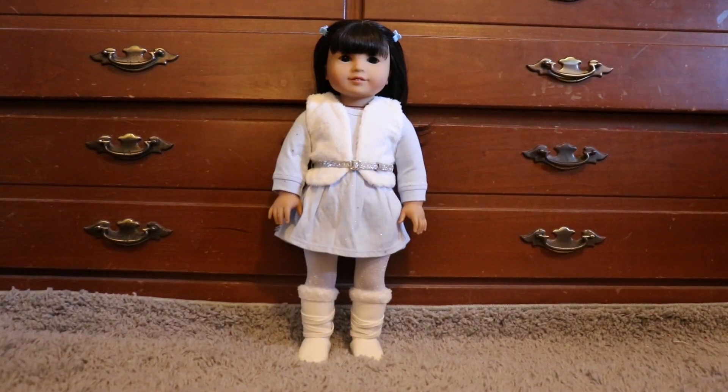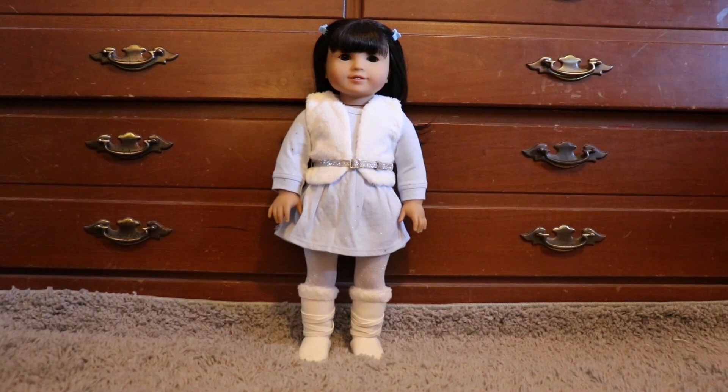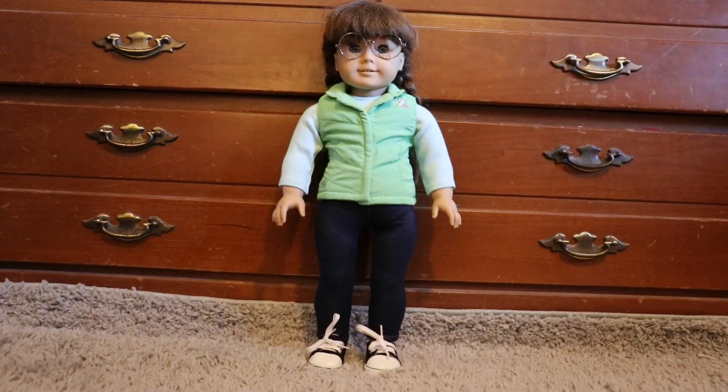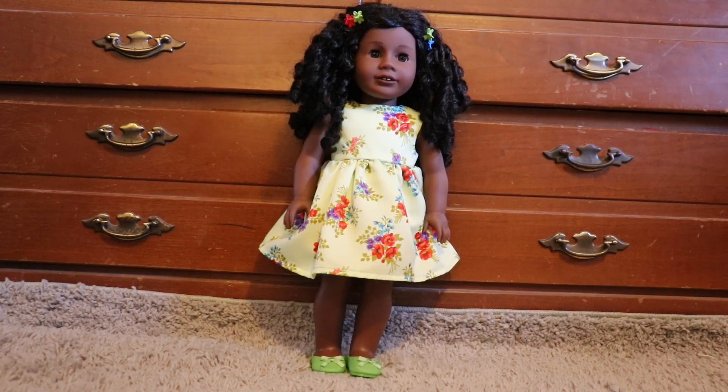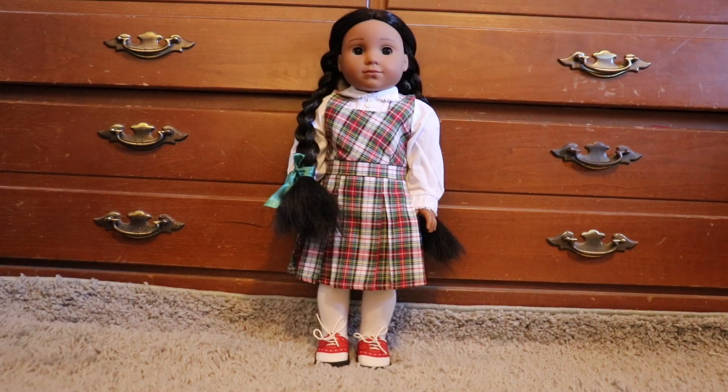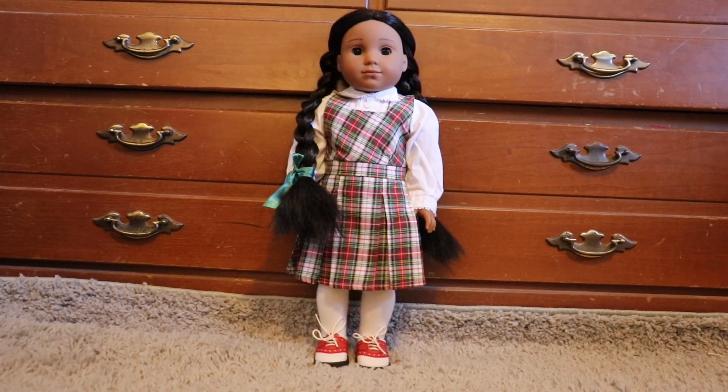Sky is wearing the snow soft and sparkly outfit. Molly's shirt and vest are from Z's rainy day outfit, her pants are from Gabriella's meet outfit, and her shoes are from a craft fair. Victoria's dress is from a craft fair and her shoes are from Mary Ellen's original pajamas. Kaya is wearing Molly's school outfit.